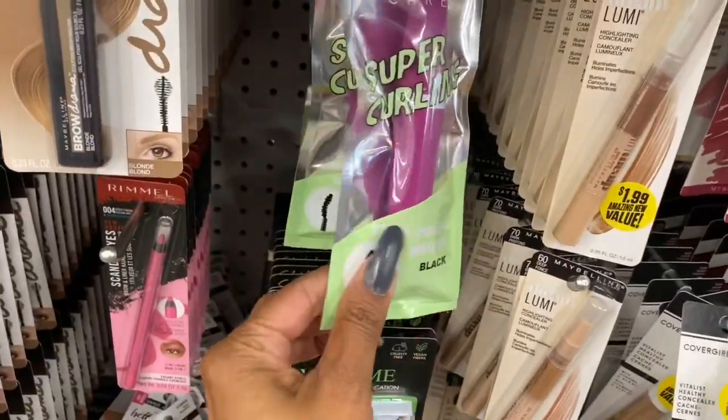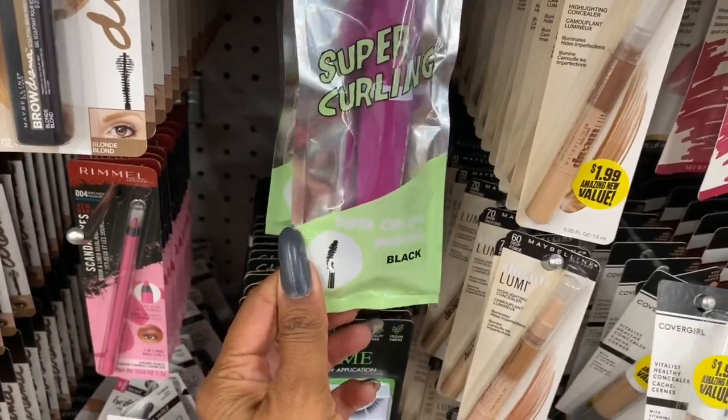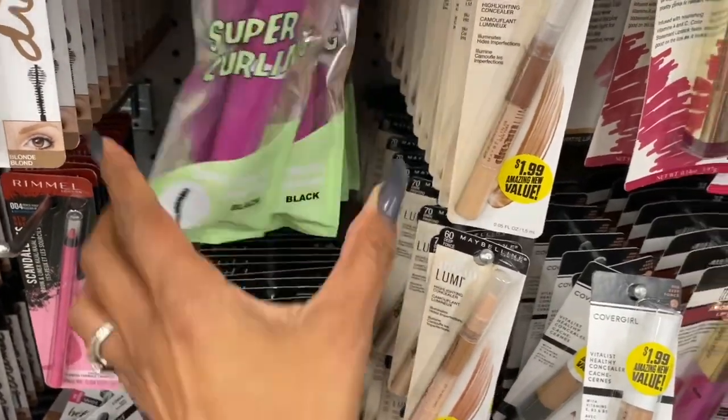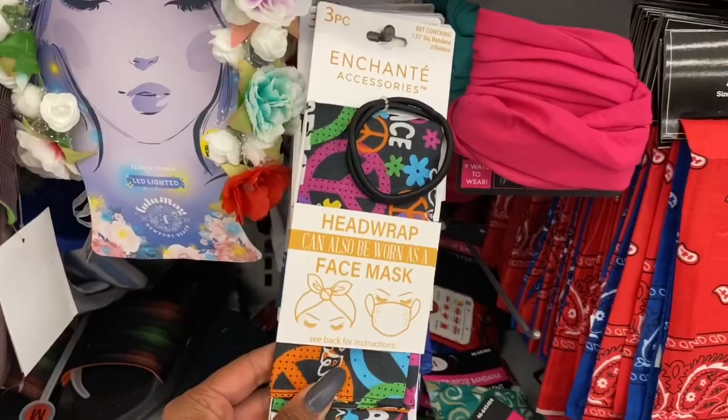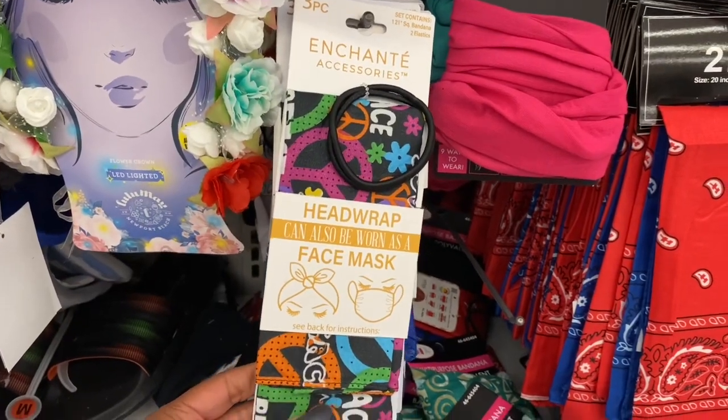I'm pretty excited that they have the Sherry Street super curling black mascara — this is one of my favorites, so I'm going to grab two of these. They also have a series that contains a bandana and two elastics so you can DIY your own bandana, and these are 99 cents.